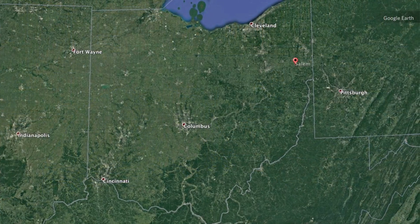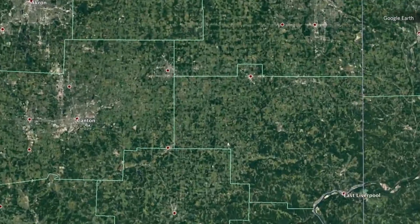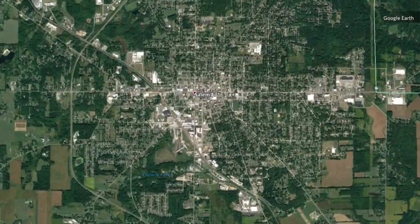I'm Brian Redmond and I'm Curator of Archaeology at the Cleveland Museum of Natural History. Today we're here to talk about a small collection of Paleo-Indian stone tools from a site out near Salem, Ohio in Columbiana County that were found fairly recently.